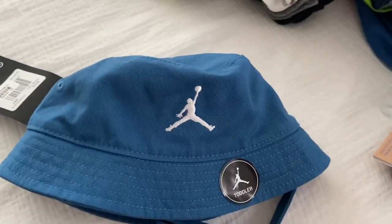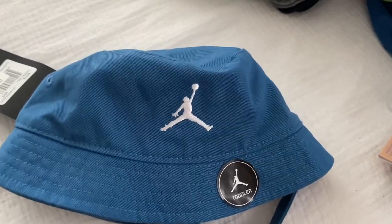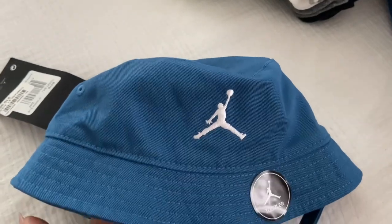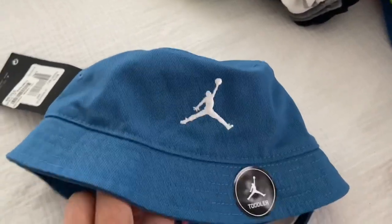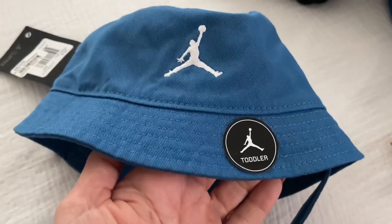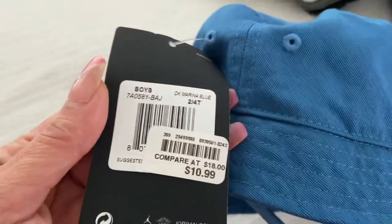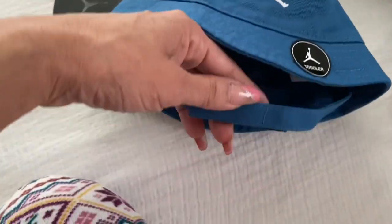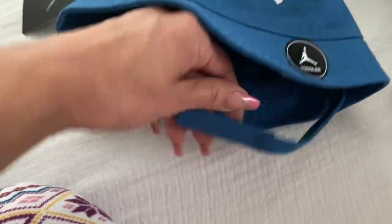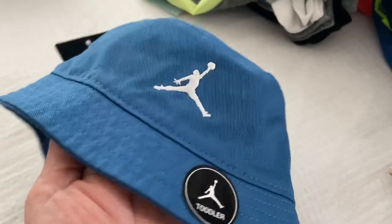I'm going to start with Bells because that's what I have the receipts from. I got this little bucket hat and it's a toddler size. My grandson is turning two and this was $10.99. It has a strap. Super cute.